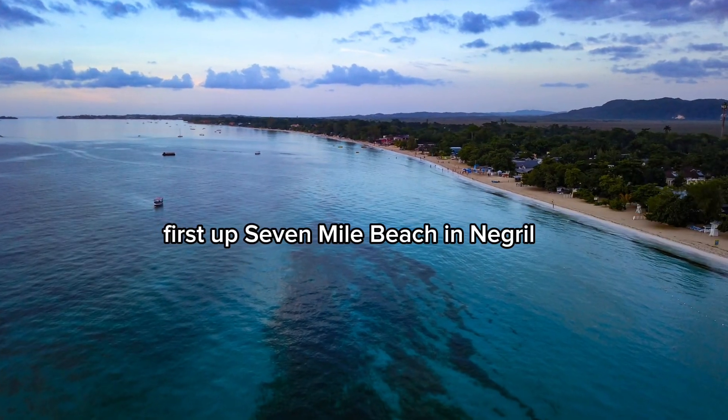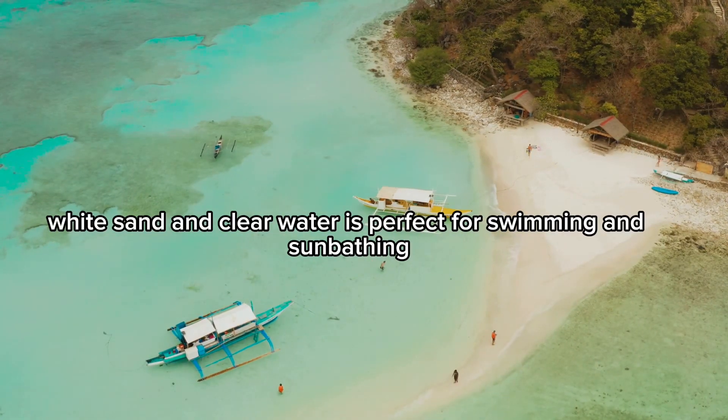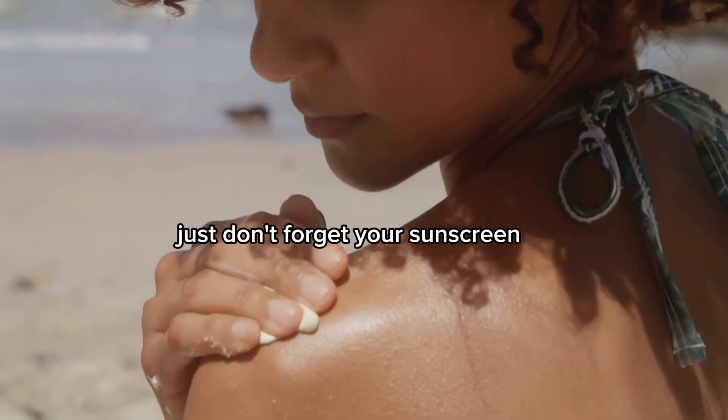First up, Seven Mile Beach in Negril. This stretch of soft white sand and clear water is perfect for swimming and sunbathing. Just don't forget your sunscreen.